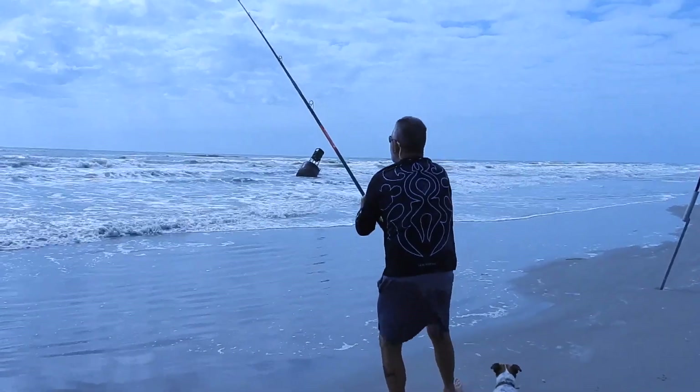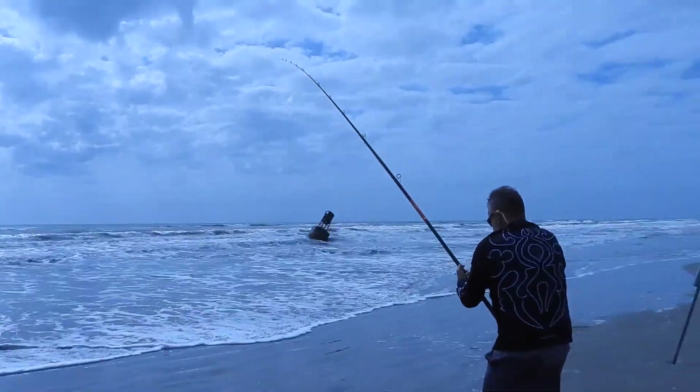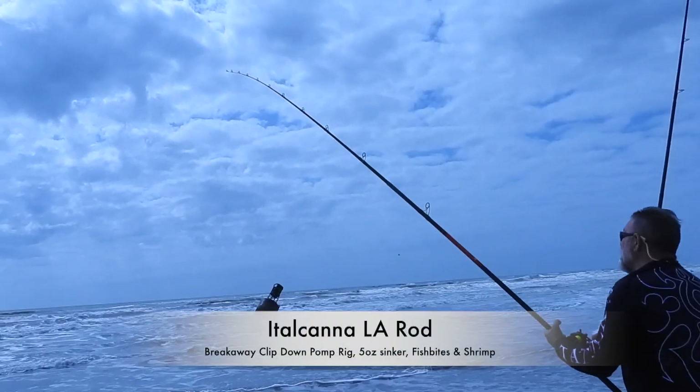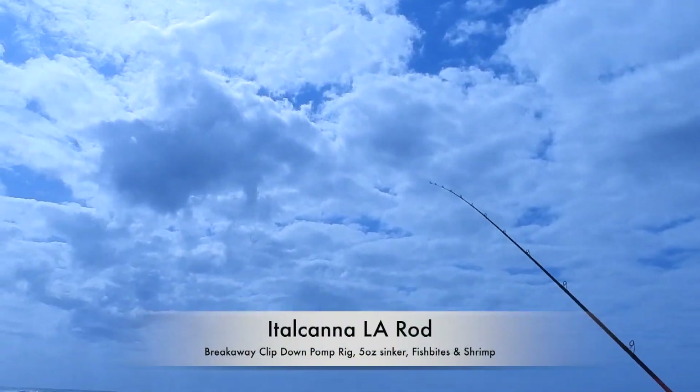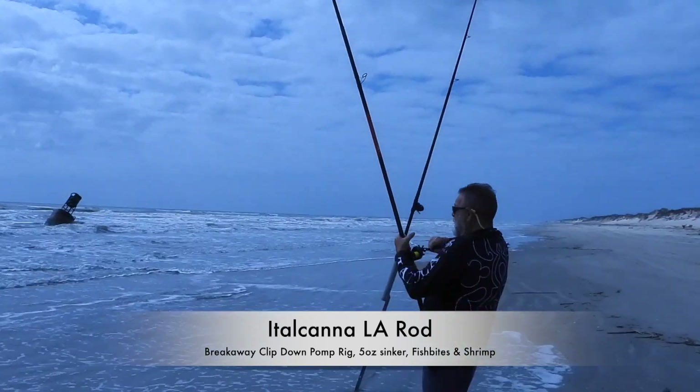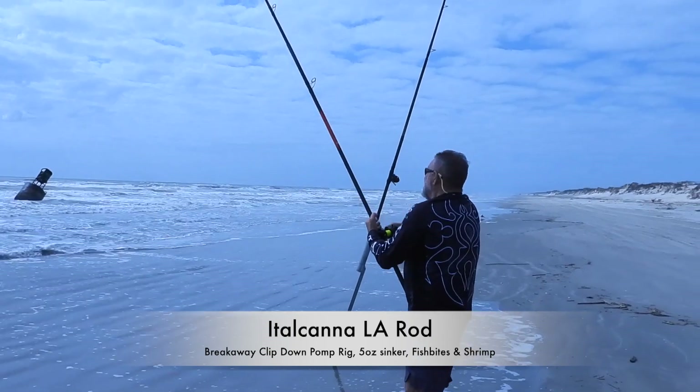Okay folks, this rod just went off. Big hit — really pulling the rod down. You can tell, look at the load of the rod. That could be a big fish, so let's hope.